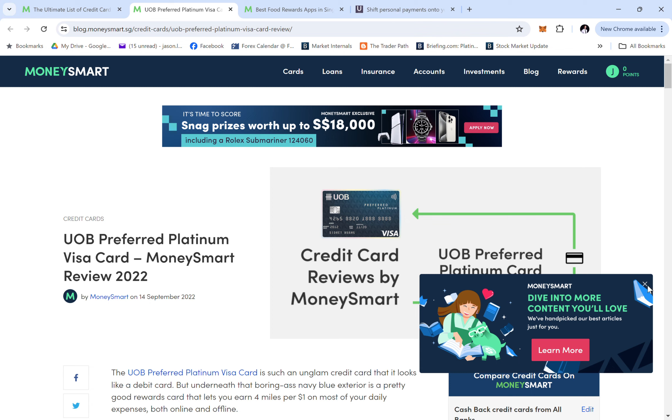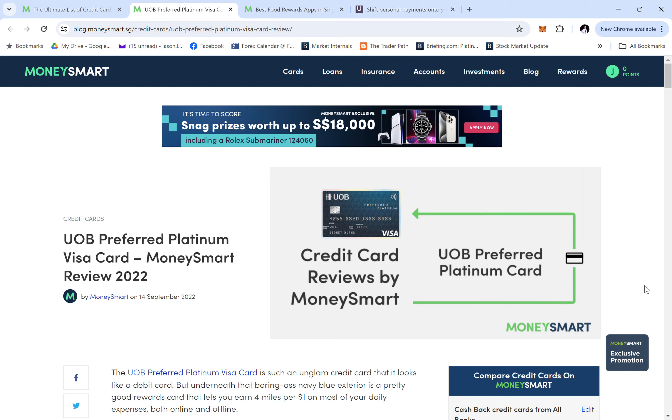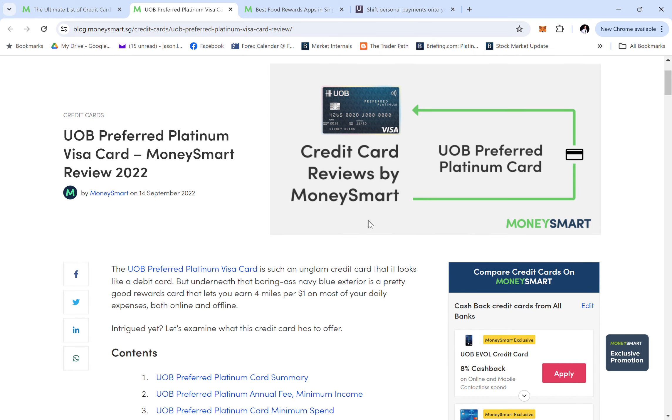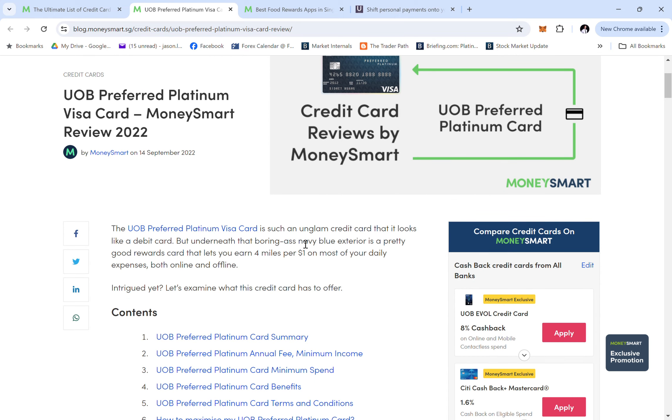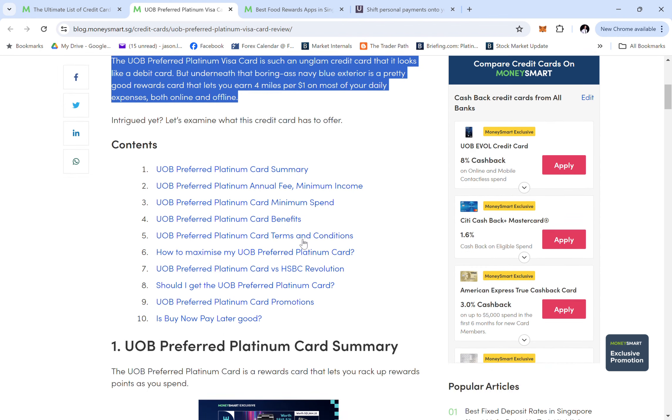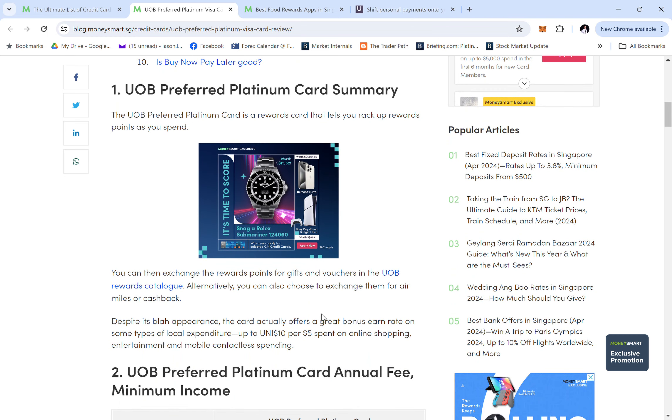Let's talk about the UOB Preferred Platinum Visa credit card. It's a normal looking card — if you like blue. It looks so unglamorous, like a debit card. It's boring, but it can let you earn up to four miles per one dollar.